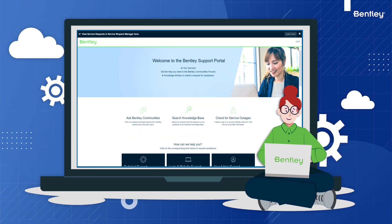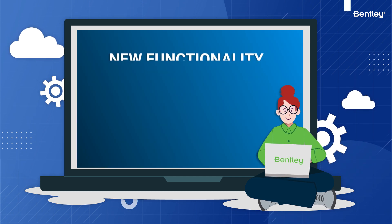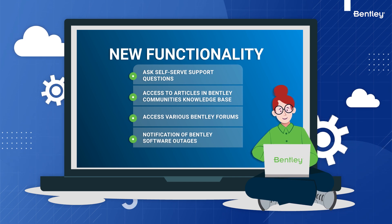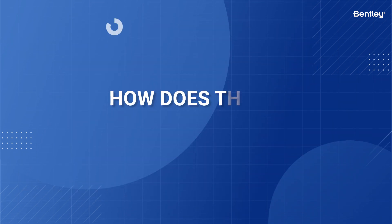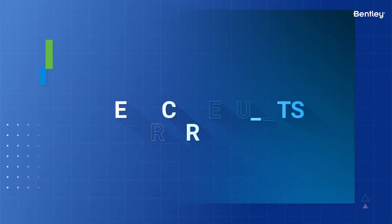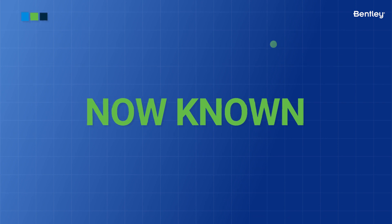This new ServiceNow-based Bentley Support Portal will allow you instant access to new functionality, and most importantly, you get quick and direct access to Bentley support teams via web forms. How does this affect you as a Bentley user? First, it's a terminology change — what once was a service request, or SR, is now known as a case.